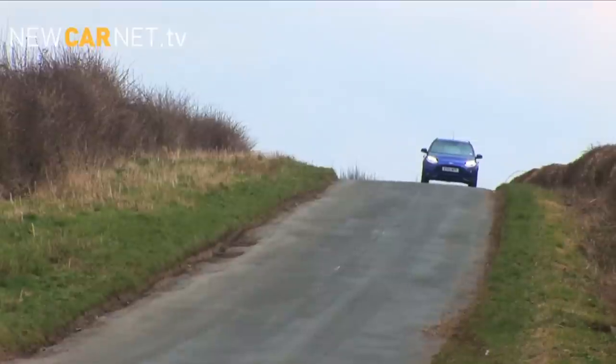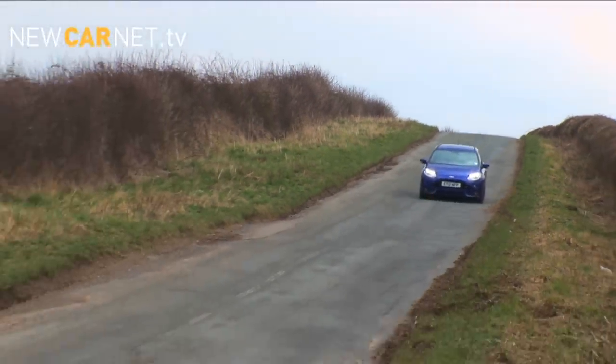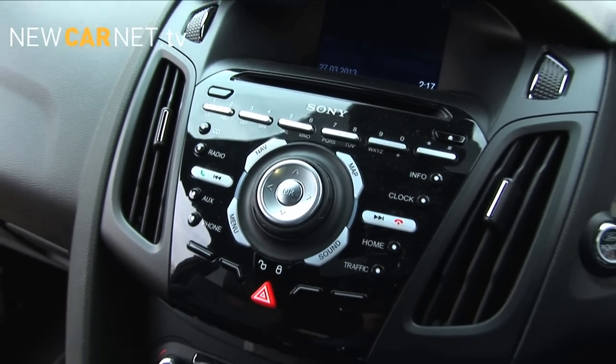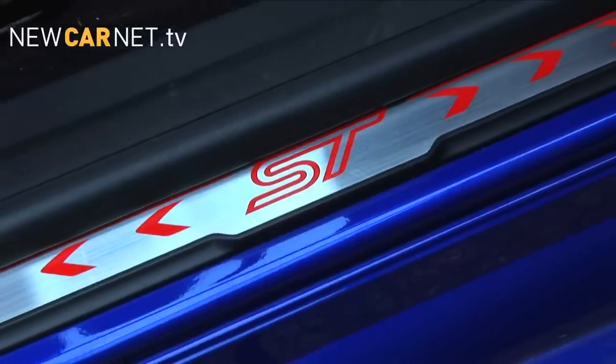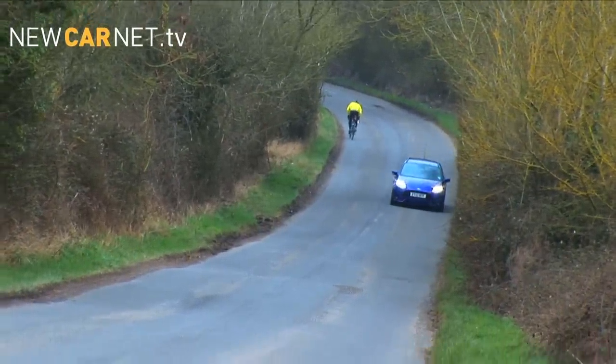At £23,000 the entry-level ST wagon is a bargain. At just over £29,000, this ST3 model — including optional extras such as sat-nav — although well equipped, is getting uncomfortably close to that performance bargain at the moment, the BMW M135i, although in estate form it does have something of a USP.